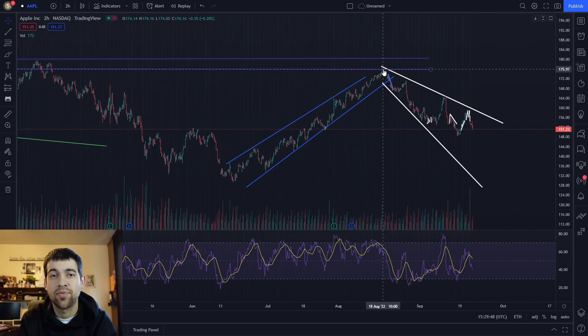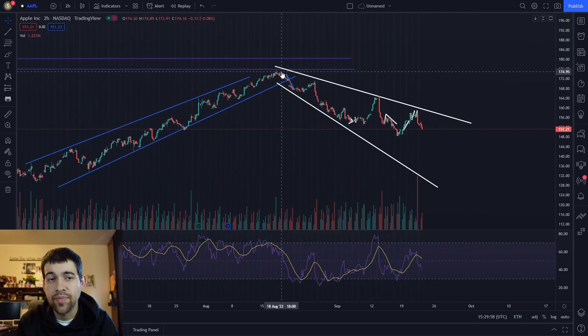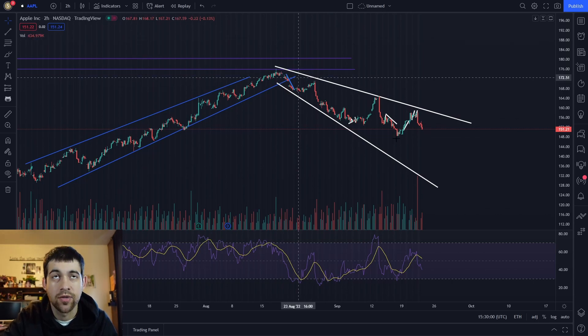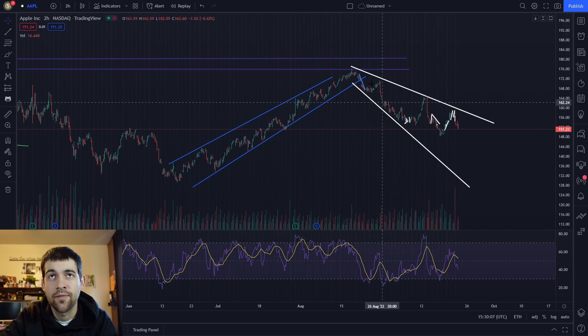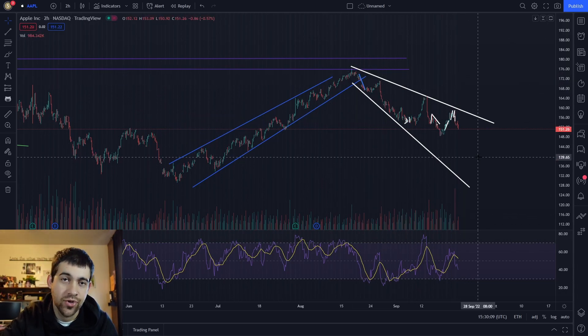I did want to show you guys Apple because wherever Apple goes, it will likely put pressure on the SPY — it is a huge holding in the SPY. Apple's been in a downtrend since August as well. This $148 area is going to be very important; if we break this, we are definitely falling further. Apple is in a downtrend and I am still watching it, looking to pick it up starting in the low $140s and $130s.